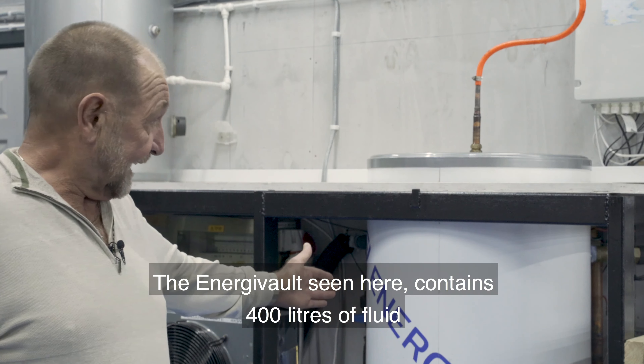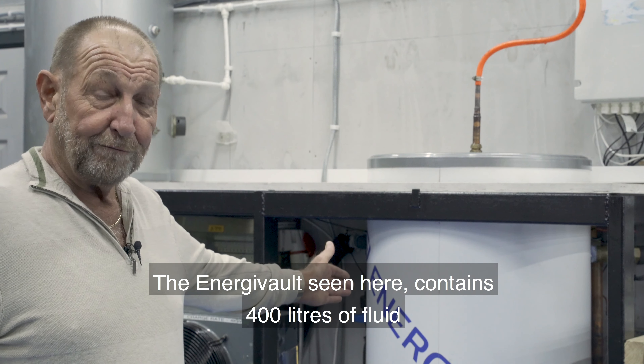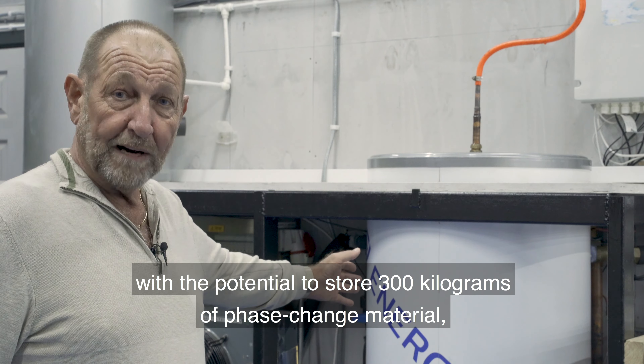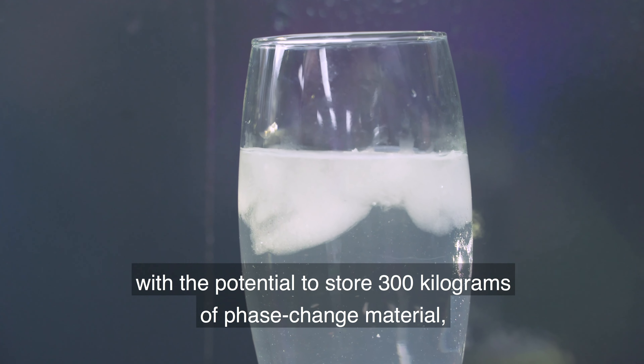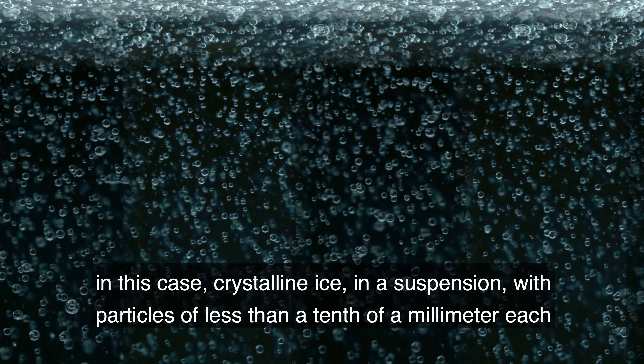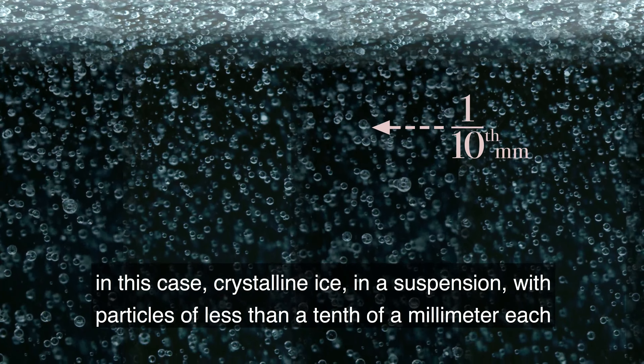The Energy Vault seen here contains 400 litres of fluid with the potential to store 300 kilograms of phase change material — in this case crystalline ice in a suspension with particles of less than a tenth of a millimetre each.